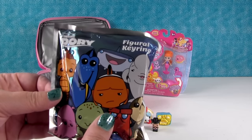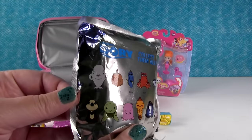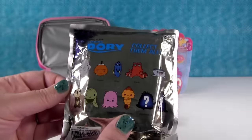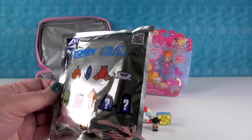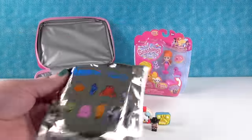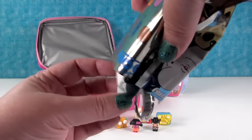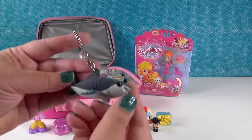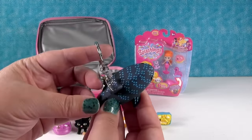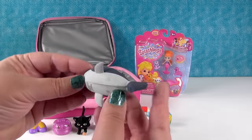Okay, how about we open the Disney Pixar Finding Dory figural key ring. These are the characters you can get inside. I want exclusive B. I want exclusive A. What's it gonna be? It's Destiny! Destiny's cute - we haven't gotten many of Destiny. I like all her little spots, and she's a great figure.